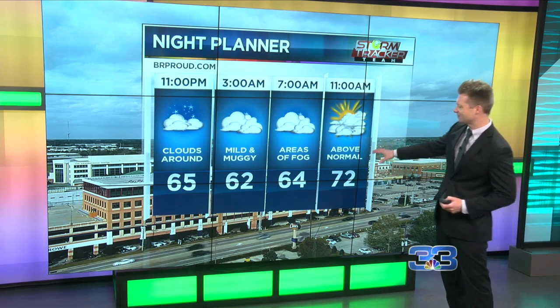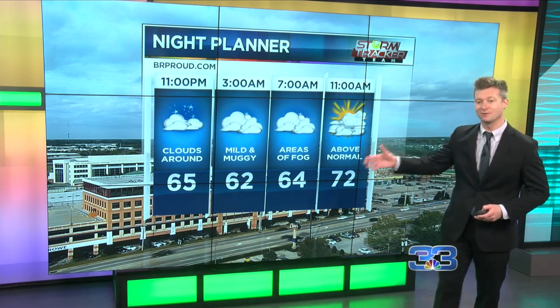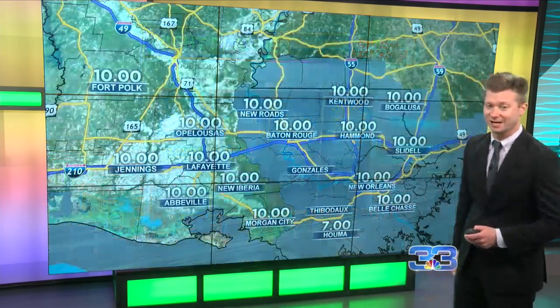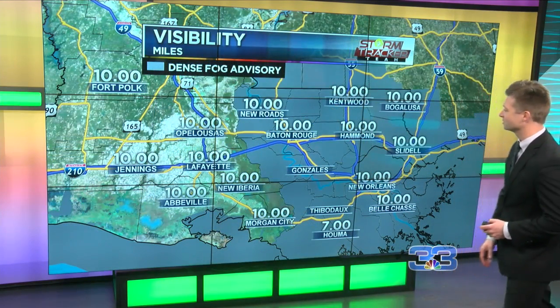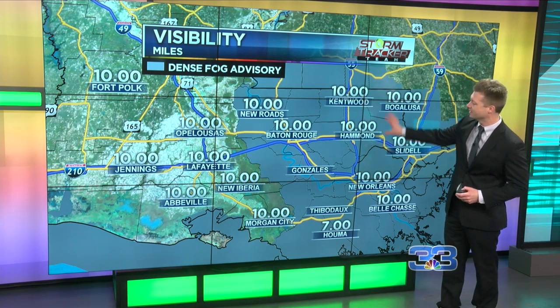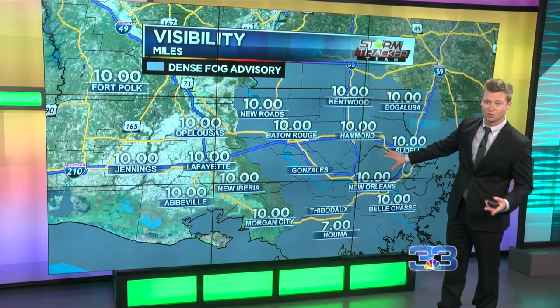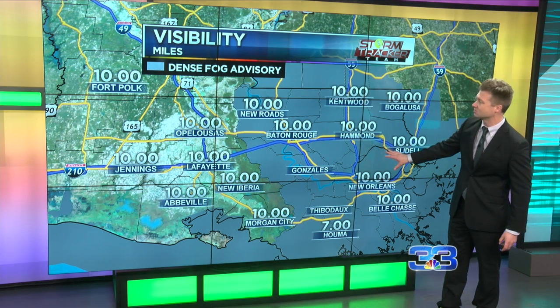Tonight, a little bit of cloud cover. We had some early sunshine out there, but the clouds will return overnight. I think our biggest issue will be some areas of fog, as we do sit under a dense fog advisory that goes in place a little bit later on tonight and lasts until about 10 o'clock tomorrow morning. For all areas shaded in gray, we're talking visibilities expected to drop to a quarter of a mile or less heading into those early morning hours.